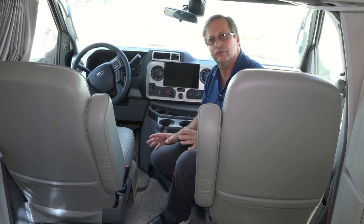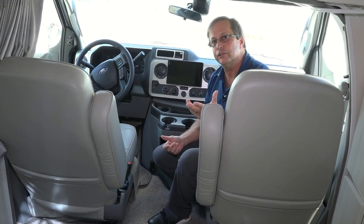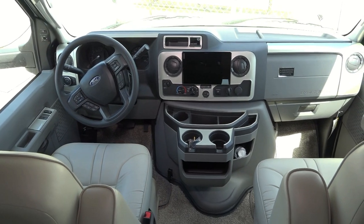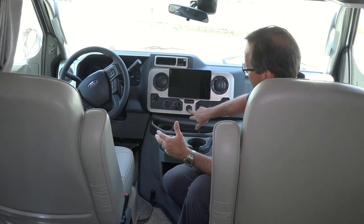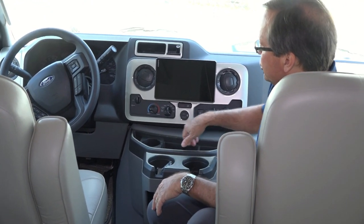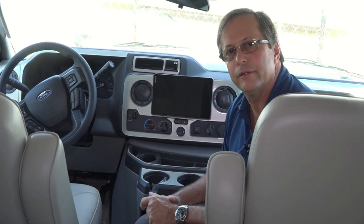When we buy chassis, we load them up with everything that's conceivably possible. We put on power windows, power door locks, cruise control, tilt steering wheel, plus all the safety features mentioned before. We wanted to show you the completed dash because we do put a really nice dash kit on board. Everything is user friendly — you have some USB ports, some really nice cup holders, and a traction control system. It's got a six-speed transmission in it for better fuel economy. Really a beautiful chassis on the Ford.